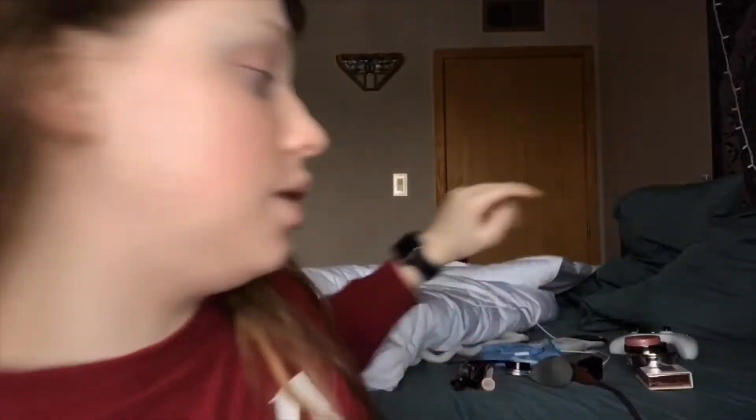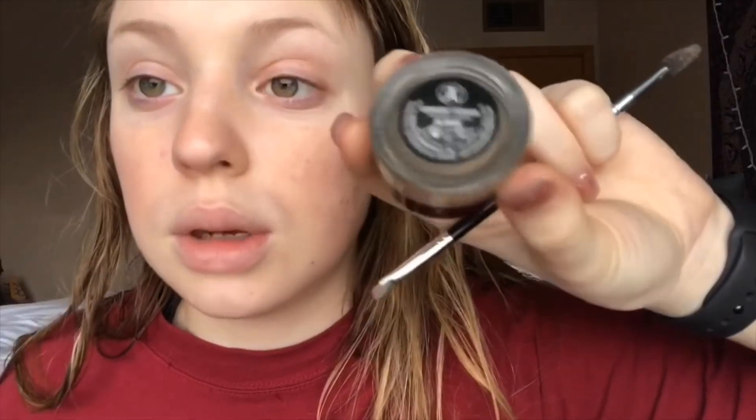We're just gonna move my bangs to the side really fast and we're gonna do my eyebrows. This is what I use on my eyebrows: the Anastasia Beverly Hills Dip Brow Pomade in Blonde.